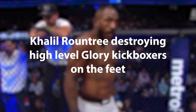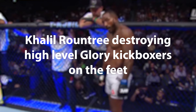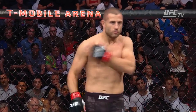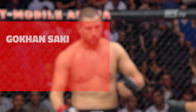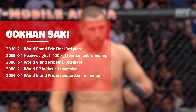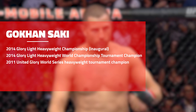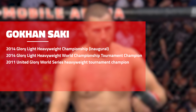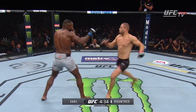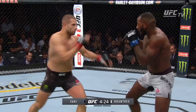Launching tonight on pay-per-view: Khan Saki — six feet one, 205 pounds — taking on Khalil Rountree Jr. Saki, the Glory kickboxer, can go to the body then go higher.